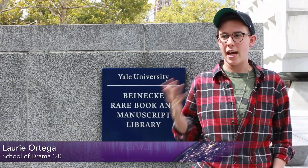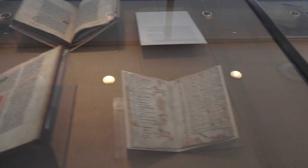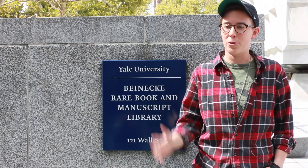The Beinecke is an amazing resource at Yale University, and being a student here, it's a privilege — sort of an honor to go and see the stacks. It's a great private event to just poke through it with other students.